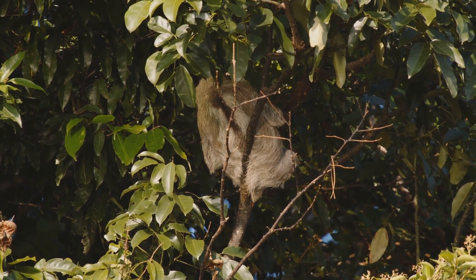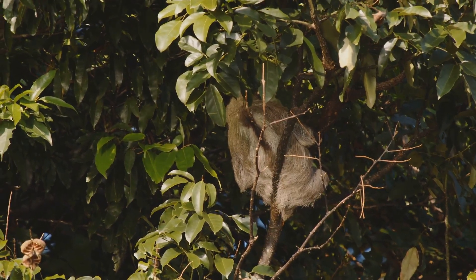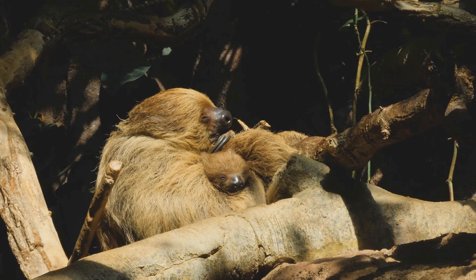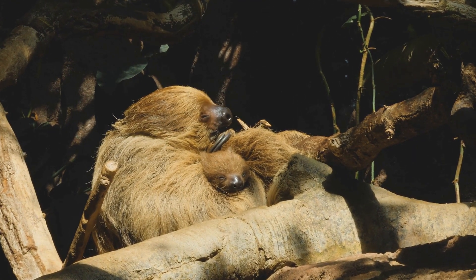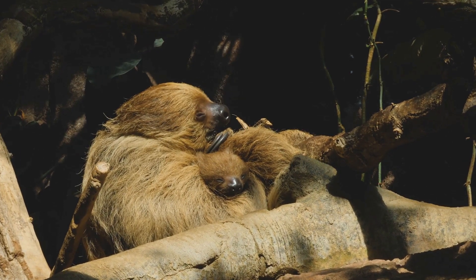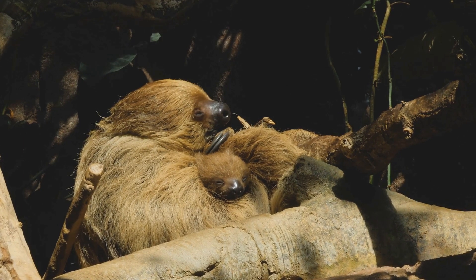Sloths sleep for an astonishing 15 to 20 hours a day. This long sleep is critical for their survival as it allows them to conserve energy. When they are awake, they move slowly and deliberately, taking their time to munch on leaves and slowly making their way to the ground for a weekly bathroom break.